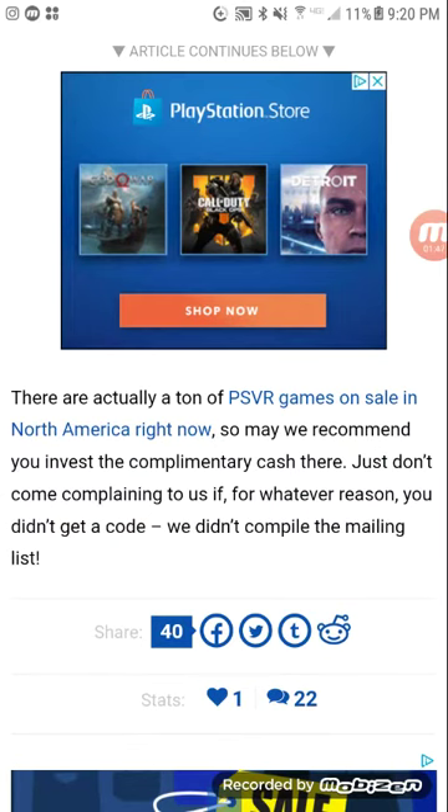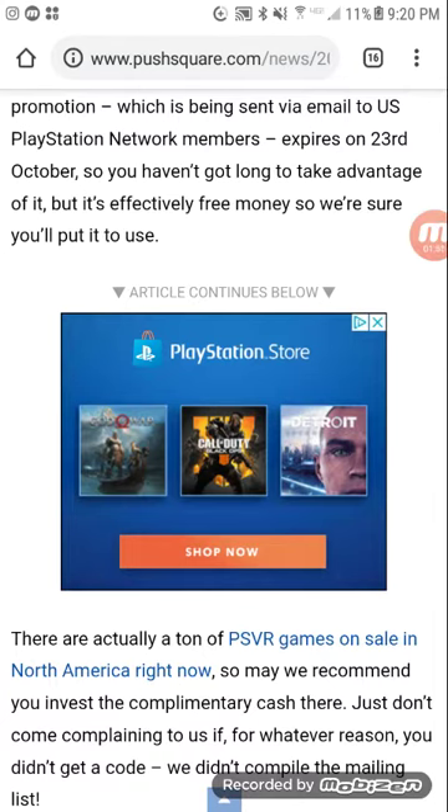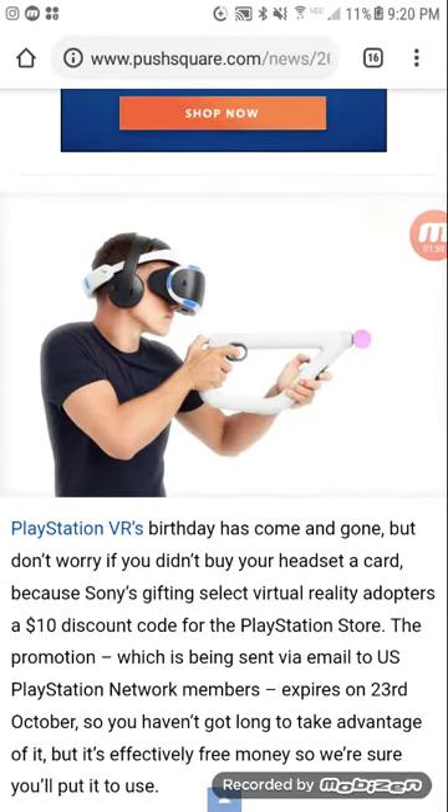Get your free $10 PSN code — take advantage of it, it's free and you're not going to want to pass up on this, especially if you already have a VR headset or games. If you do not have a VR headset, you can still get the code by buying one, creating an account, and registering that you did have a PSVR item.